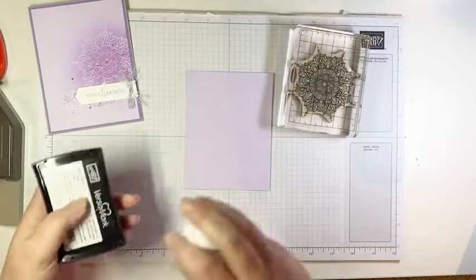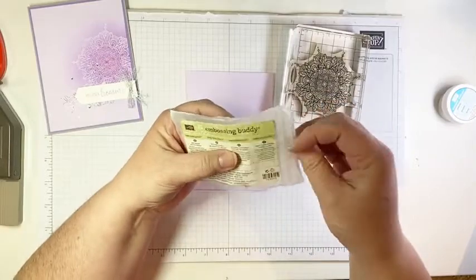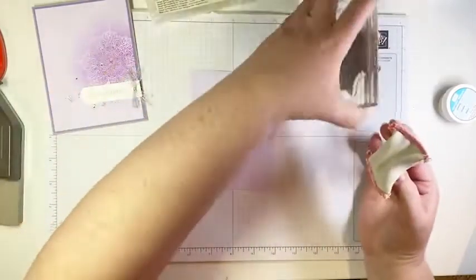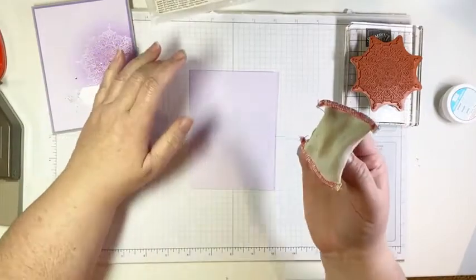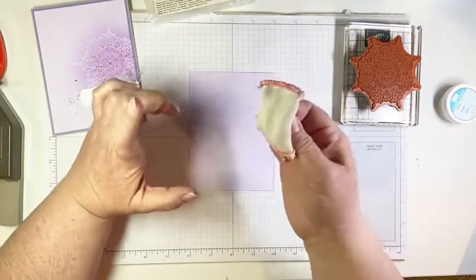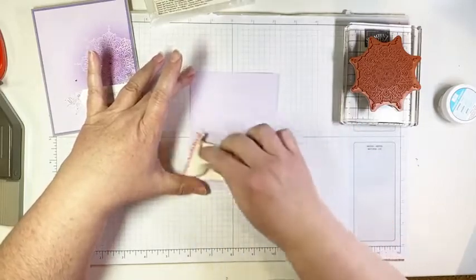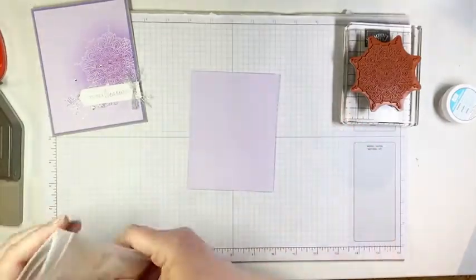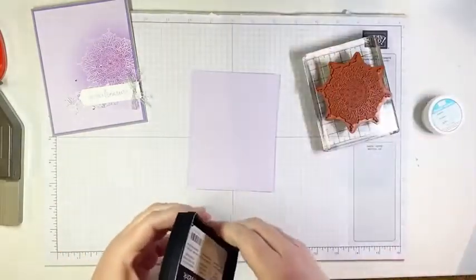One tool I highly recommend is the embossing buddy — Stampin' Up! no longer carries it, but it is essential. If you've tried heat embossing and gotten results you're less than thrilled with and you haven't been using an embossing buddy, that's probably the reason. It's just a little pouch with a powder inside. I'm going to rub that all over the surface of my cardstock where I'm going to emboss — it takes off any oils, fingerprints, adhesive, or static so that the embossing powder only sticks to the stamped image.